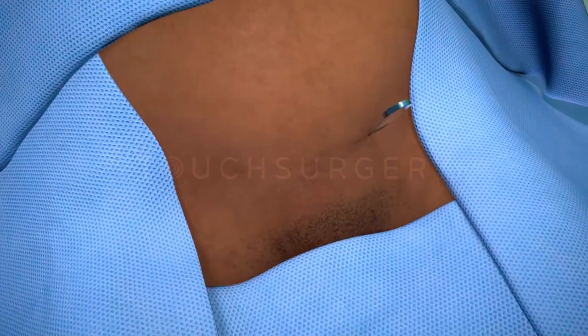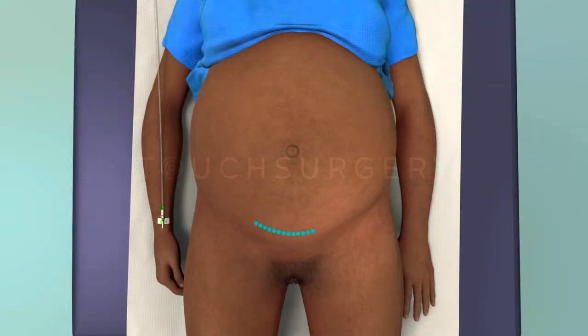Before cutting the first incision, the surgeon will check that the anesthesia is working and the patient is sufficiently numb by confirming no pain is felt. An abdominal incision is made into the abdomen. Usually this incision is made along the bikini line to help hide the scar. However, sometimes a midline or slightly higher incision may be required.